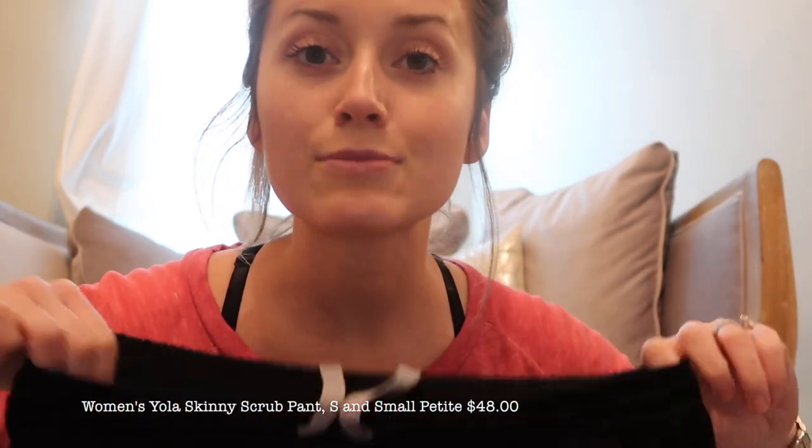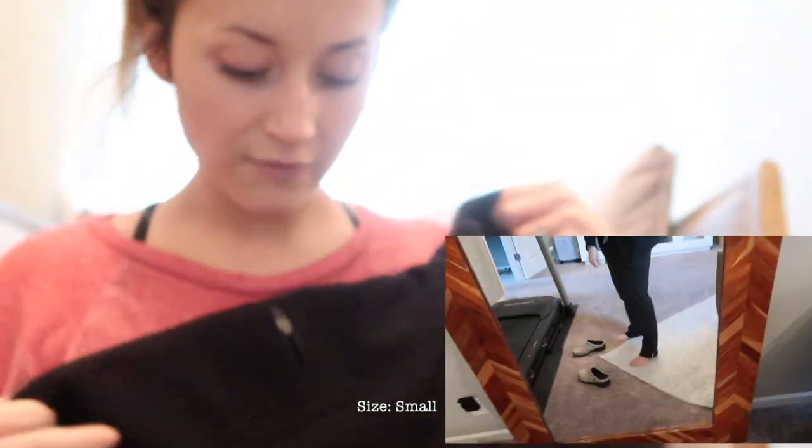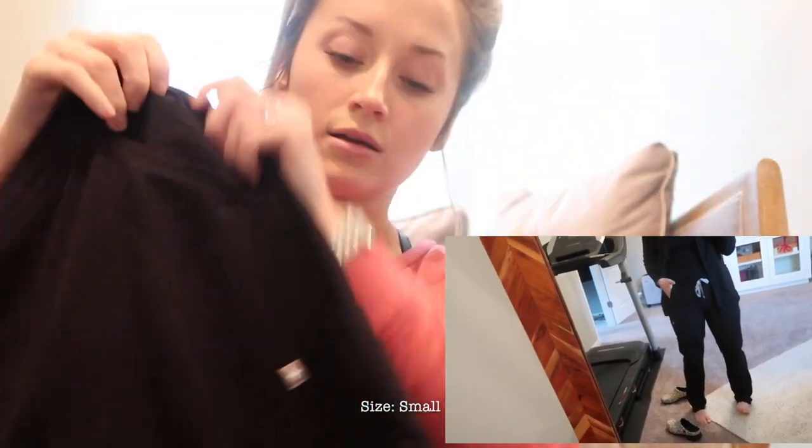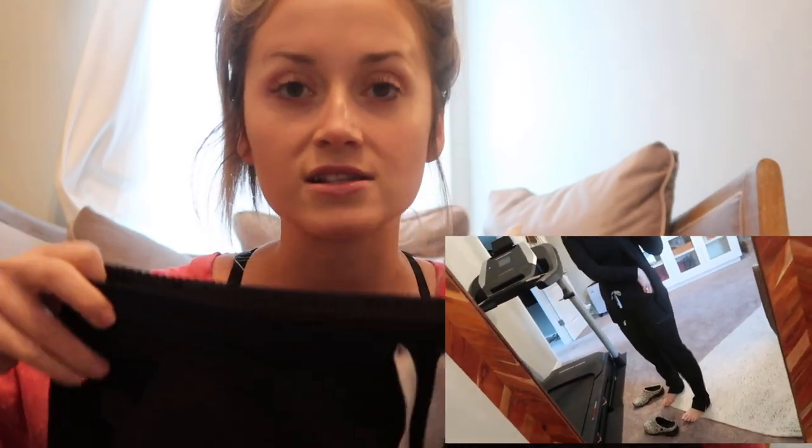Now for pants — I have three pairs in total. These are the Yola Scrub Pant, and I have them in a small and a small petite. You have two normal pockets plus zippered leg pockets, which I love. The pockets are really generous — I can fit my whole hand in there. When I was in the ER, I could fit my shears and flushes in there. They've also got a little split on the leg.